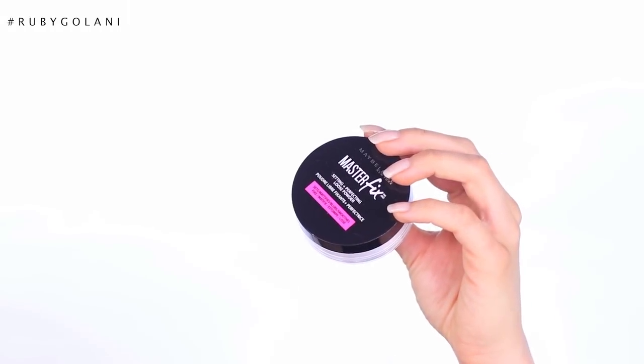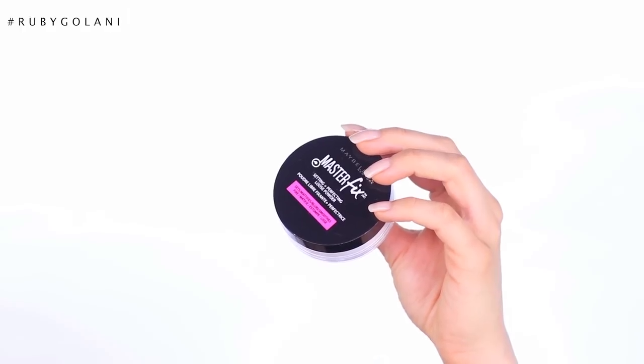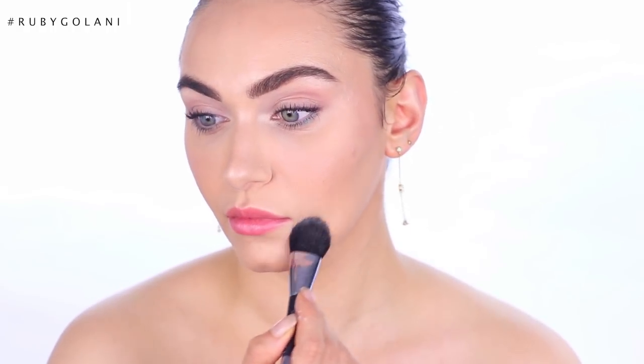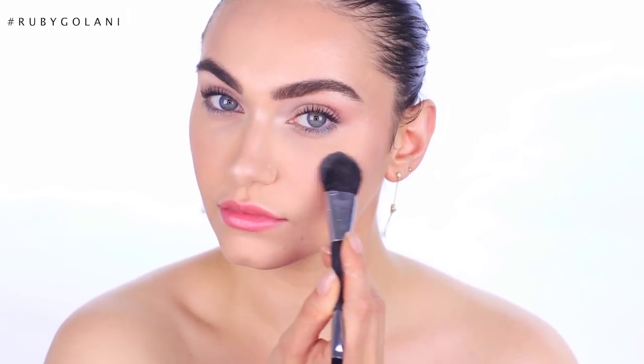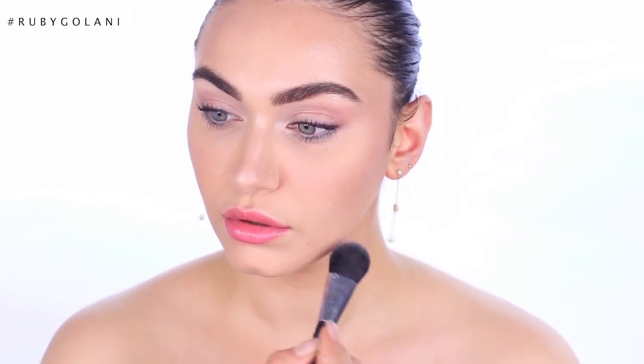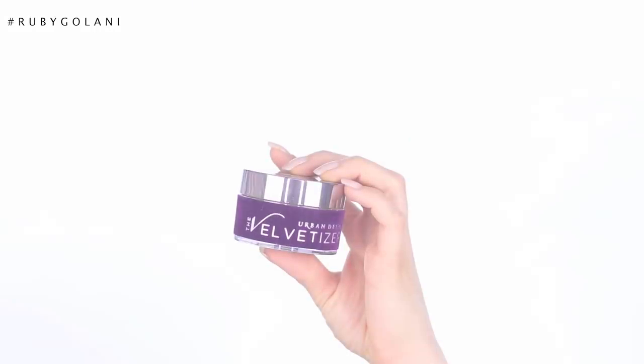For more affordable options, this is the Maybelline Master Fix Setting and Perfecting Powder. It's a super micro-fine powder that sets, mattifies, blurs, and smooths the skin with a lightweight finish. It sets concealers and foundations really well, locks them in place, and you can also use it on bare skin to minimize the look of pores and smooth lines. Just look at how it blurs out open pores and texture on the cheek area. There's no color to this powder, but make sure you dust off any excess as it may leave a slight white cast.